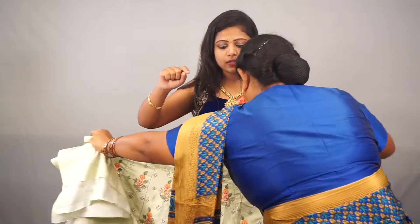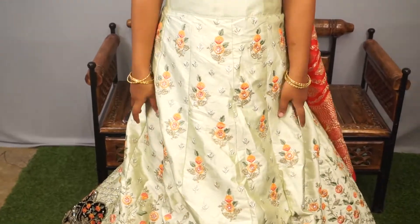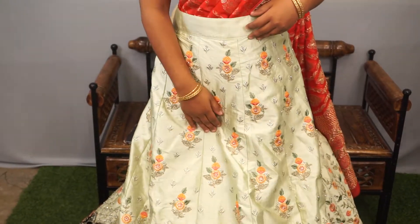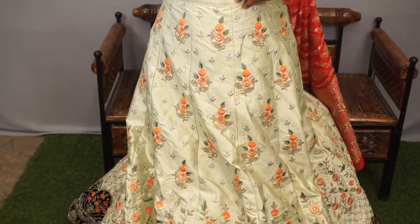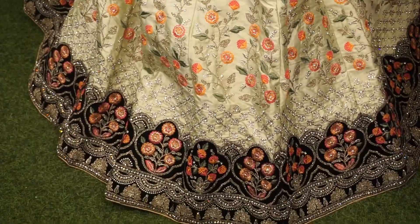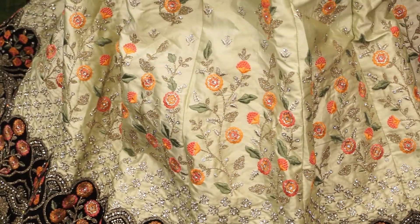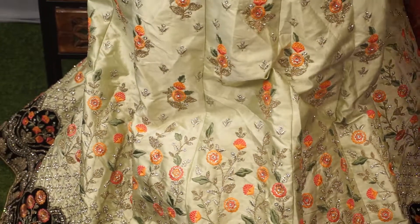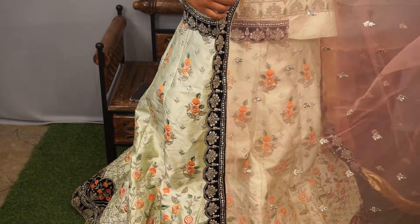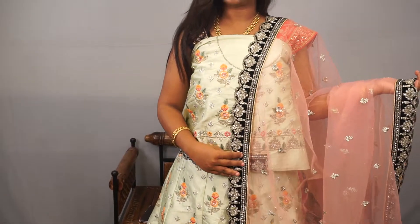This is a semi-stitched lehenga aandhi - we have to stitch it to our size. Complete ka stone work on the lehenga. It looks like a very shiny lehenga. The bottom has a black colour border with thread work and embroidery work. Very pretty. The top is the same colour combination with glittery designs, and the dupatta is black and light rose colour, soft net dupatta aandhi. Price 10,399. Very glossy lehenga.